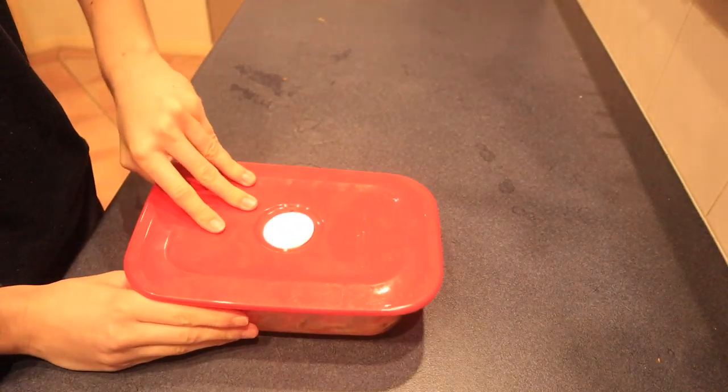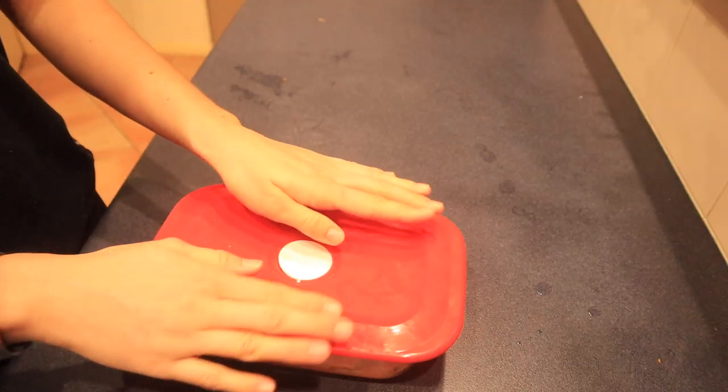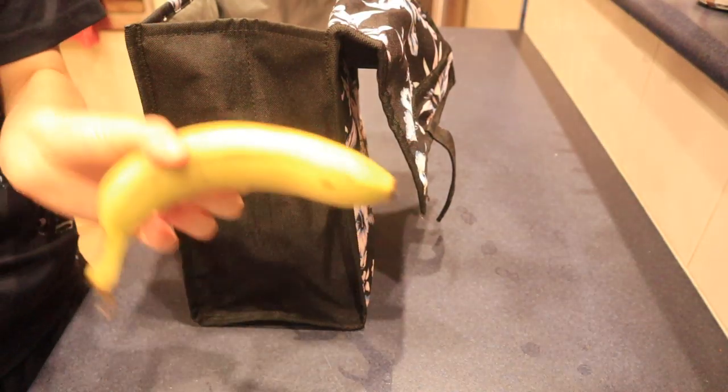For lunch I just had some leftover pasta with veggies, beans, and stuff in my little lunchbox. I also packed a banana with that.